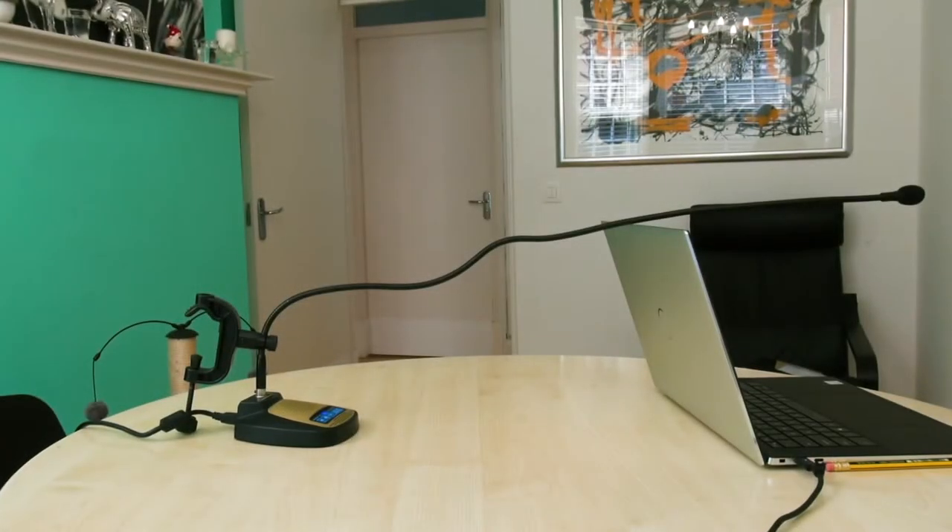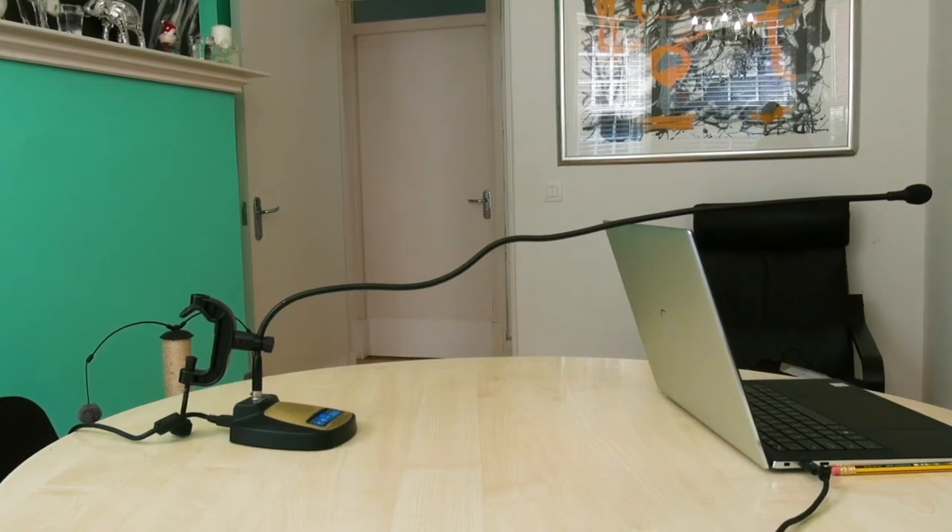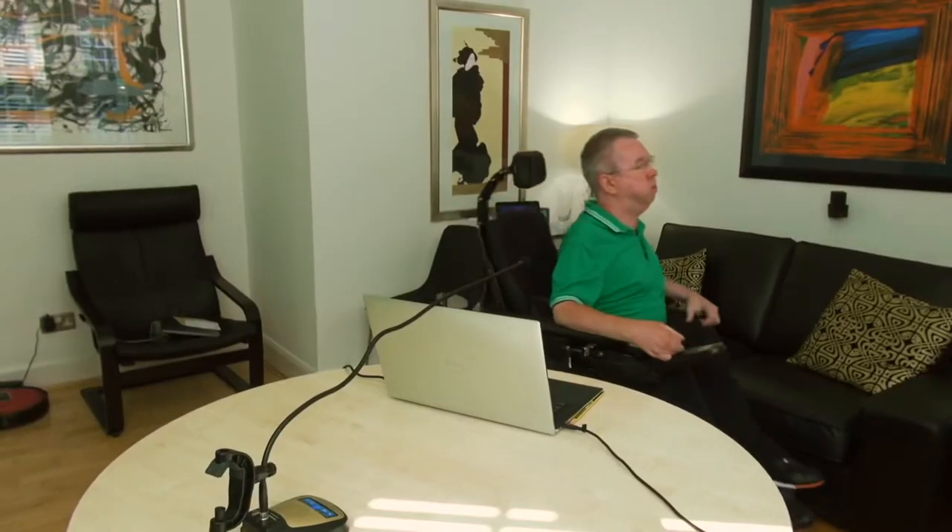If you're interested in the Twist Mic, it doesn't come cheap at €239. But for someone like me who uses speech recognition technology all day every day, I think the investment in productivity is really worth it.